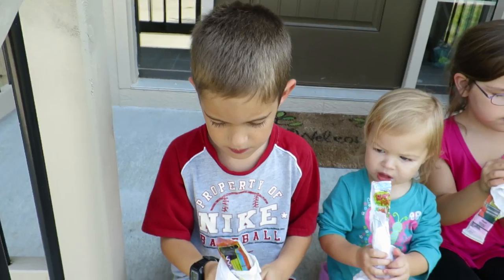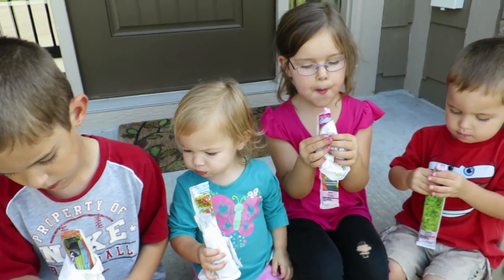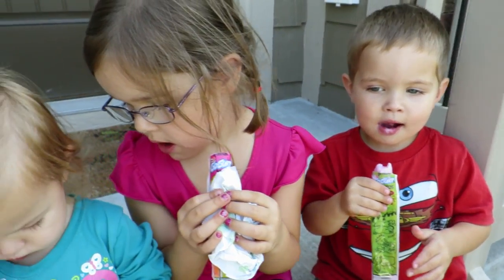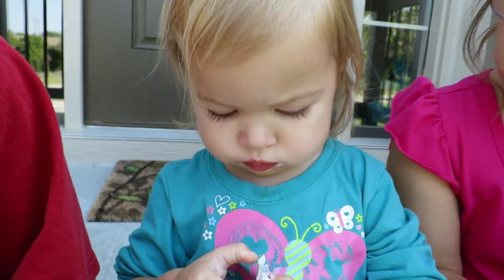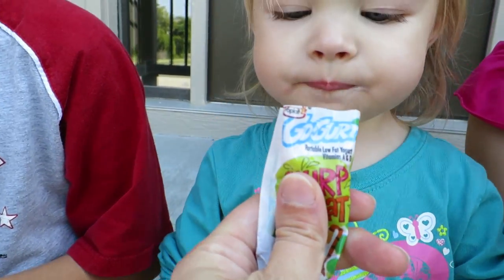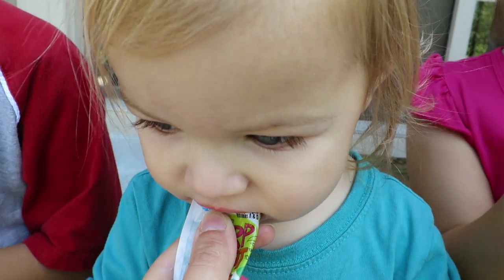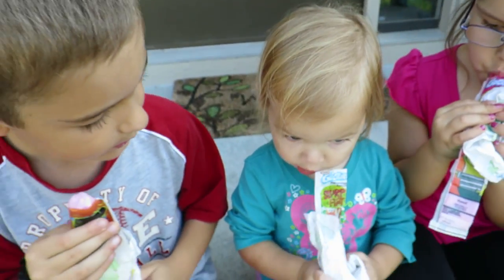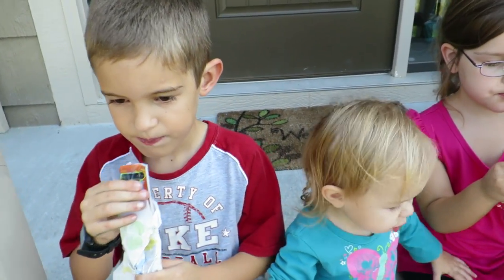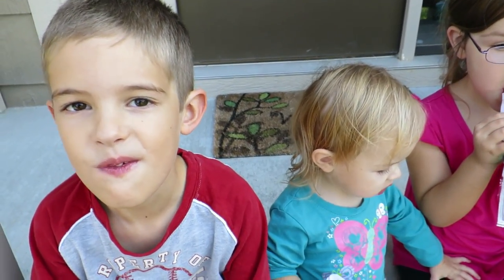So we're having some frozen go-gurt as an afternoon snack. What's that face for? Do you need some help? Does my big girl need help? Laura has the pink kind. Whoa, that was a big mouthful. Isaac was just telling me yesterday he needed more dairy in his diet. So this is our afternoon snack.